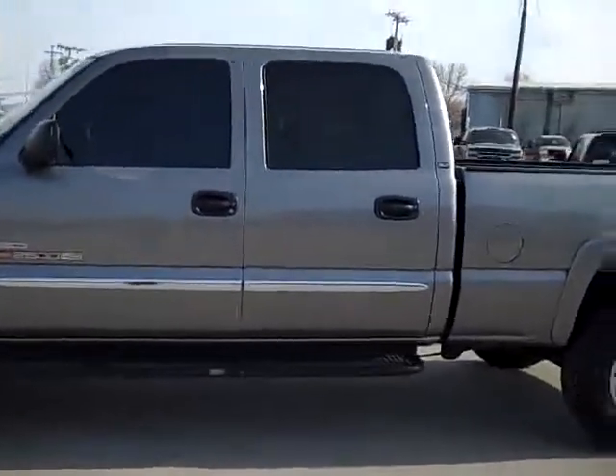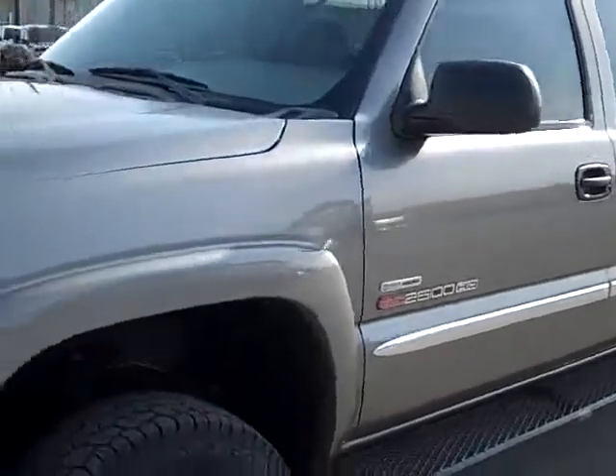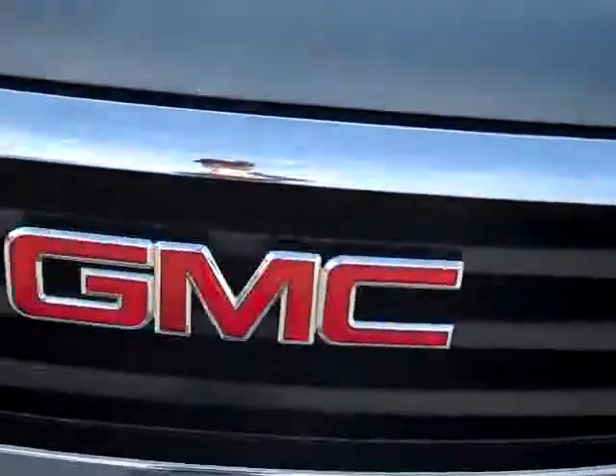This is stock number 19333, a 2007 GMC 2500 crew cab short box, classic body style. This truck has a 6.6L Duramax diesel with the LBZ motor, which gives you 360 high-output horsepower.